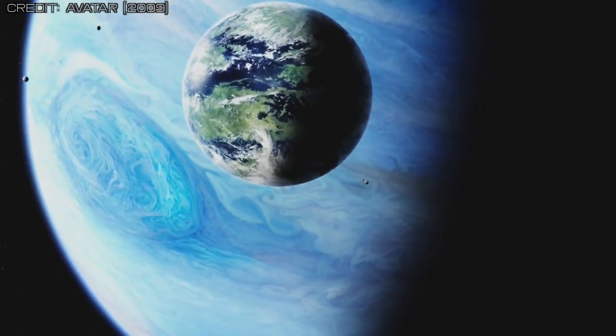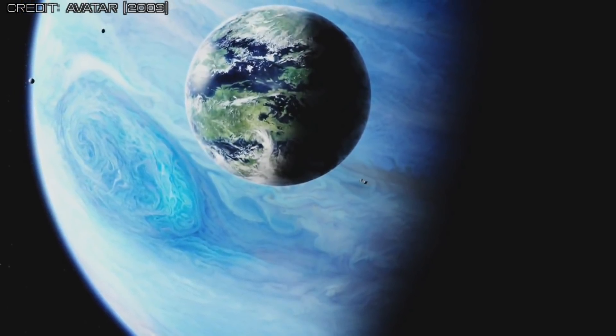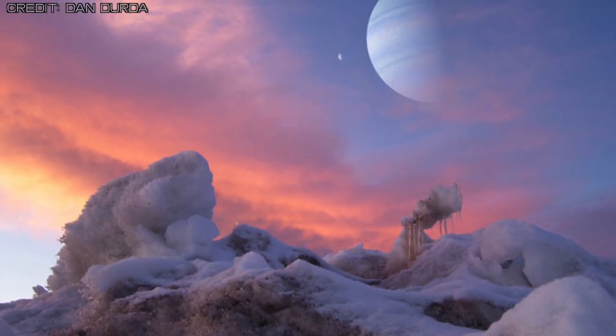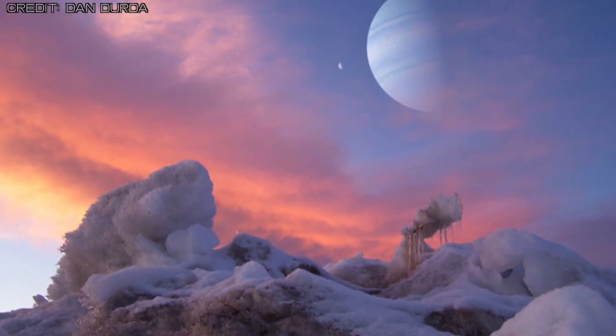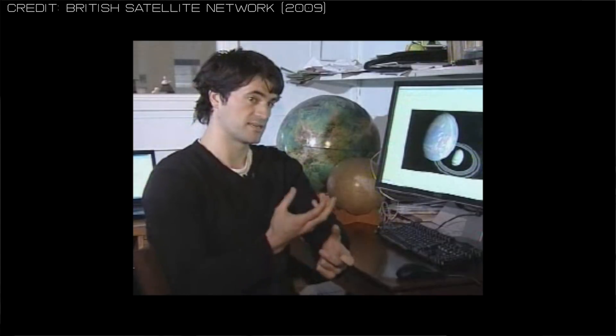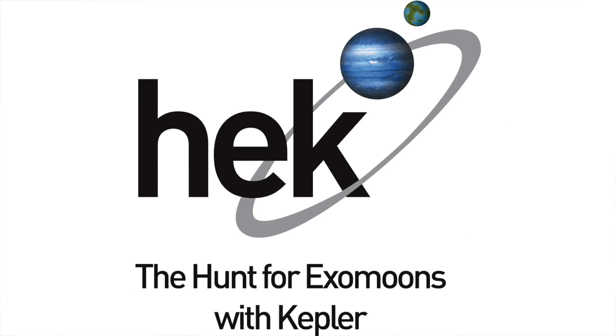'We've only just started finding hot Jupiters — how are you going to find sub-Earth-sized moons?' But I always believed that exomoons were such a clear and obvious thing to expect in these alien systems, that it was really just a matter of when we would start finding these things, not if. During my PhD, I wrote a series of papers about the detection techniques one might use to find moons, and then after my PhD, I kick-started a project called the Hunt for Exomoons with Kepler.